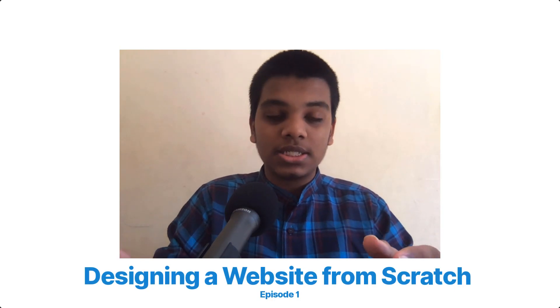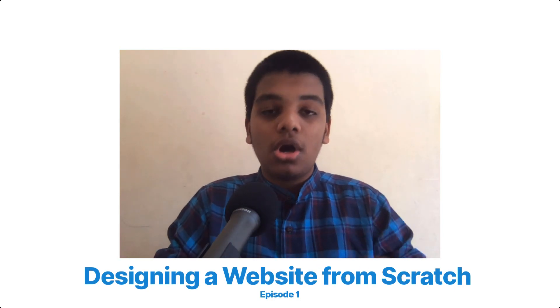Hey guys, welcome back to my channel and welcome to my new series about designing a website from scratch. This is the first episode. In this series, we find websites of developers we already know, or websites from the internet, that do not have good UI design, and then we redesign them from scratch.